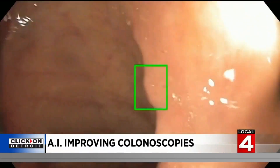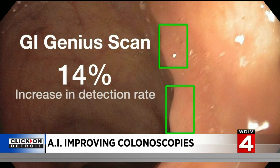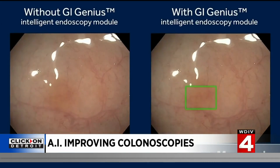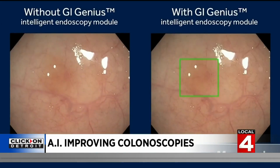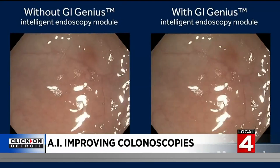A recent study found the GI Genius scan showed a 14% increase in the detection rate for each physician. In one health system studied, gastroenterologist Dr. Nate Merriman says that could save as many as 18 extra lives every year. And that's significant over just five centers — so imagine how many colonoscopy centers we have in the country and how many patients we could save with this.